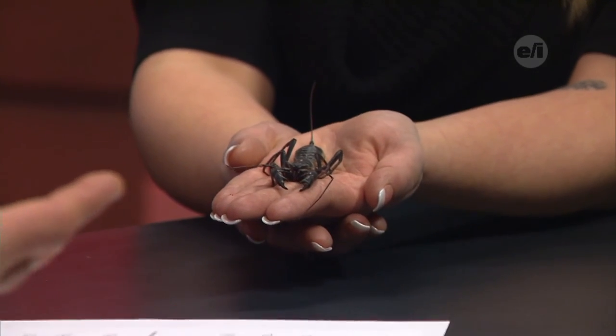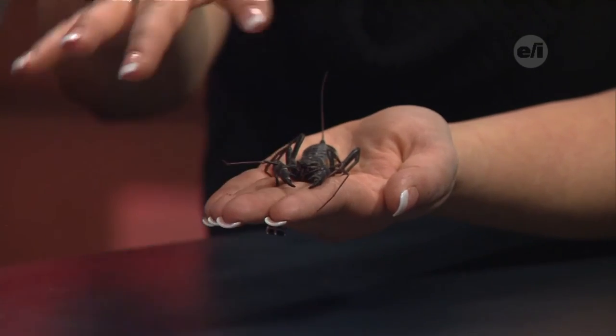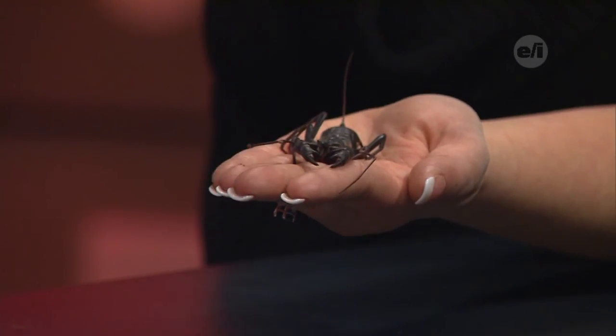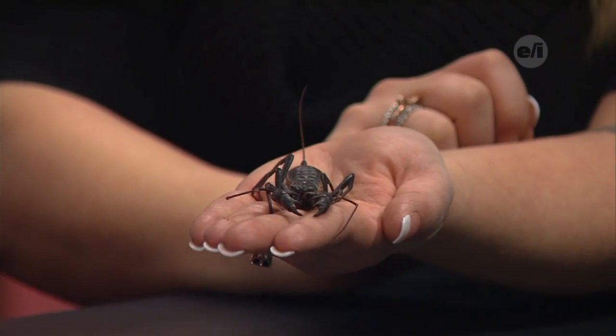Do they use their antennas like some insects do, as feelers? They actually use these first two appendages as feelers. They also use their tail for that too.